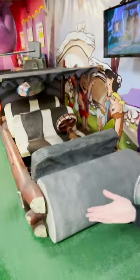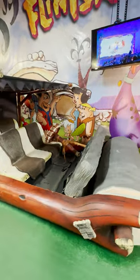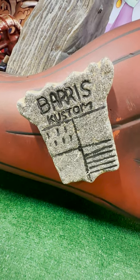With all these crazy gas prices, this next movie car is the perfect solution! This was the screen-used Flintmobile from the 1994 Flintstones movie with John Goodman and Rick Moranis. Volo Museum acquired this car straight from the legendary George Barris' collection.